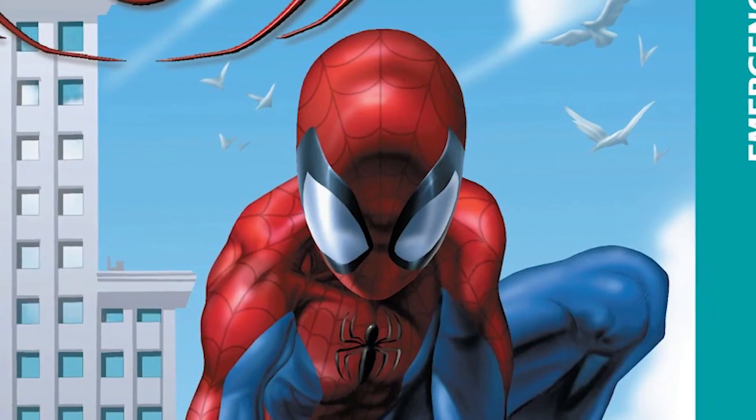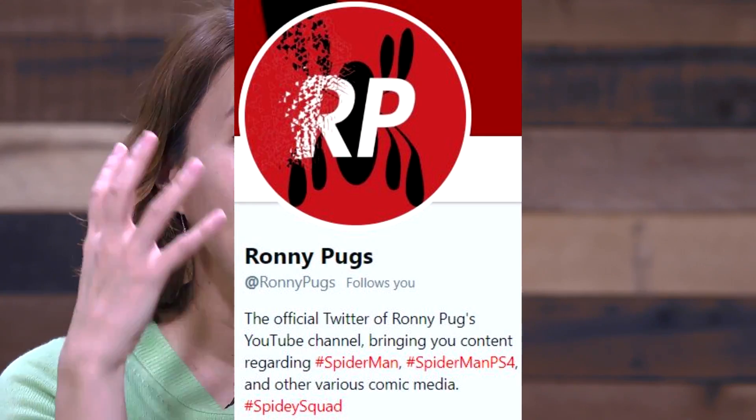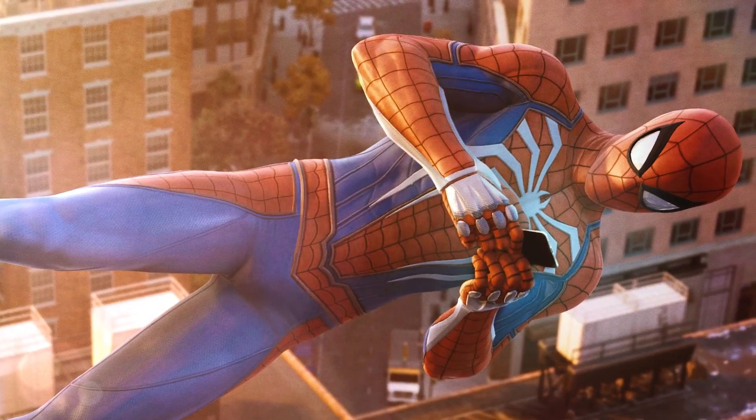However, today on May 5th, we actually have a really awesome update on more items that are going to be released for Spider-Man PS4 from GameStop. First of all, huge shout out to Ronnie Pugs for actually discovering this news in the first place — he did a video about this topic as well, so please go check it out and support him. GameStop are known to get lots of awesome exclusives when it comes to these big upcoming games.